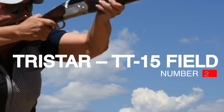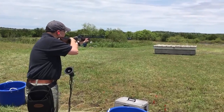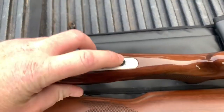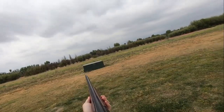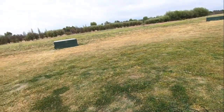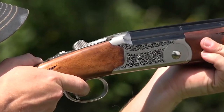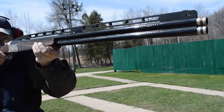Number 2: TriStar TT15 Field, $900. Waterfowlers' calls for more premium options in sub-gauge shotguns have not fallen upon deaf ears. Benelli answered the call with the launch of the all-new 3-inch chambered Super Black Eagle III 28-gauge. From the inertia-driven action to the aluminum receiver to the ergonomically shaped forearm, Benelli's SBE3 28-gauge is quite literally a proportionally scaled-down version of the 12-gauge SBE3 that so many of us know and love.